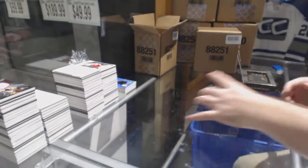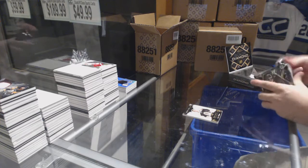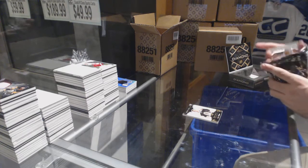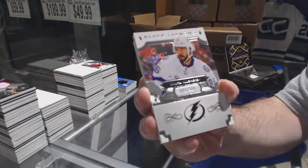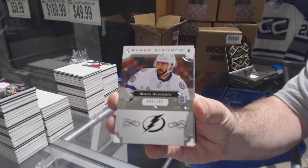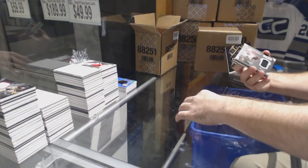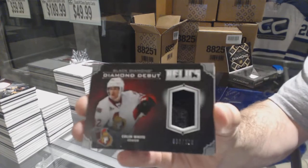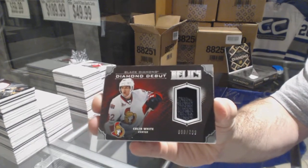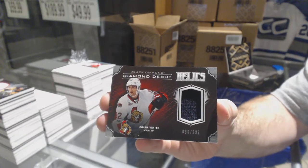They did a good job on the Exquisites this year — a lot of good names in those extra packs, really help out. We've got the diamond for the Tampa Bay Lightning — Nikita Kucherov, 249. For the Ottawa Senators, diamond debut 2/299 — Colin White.